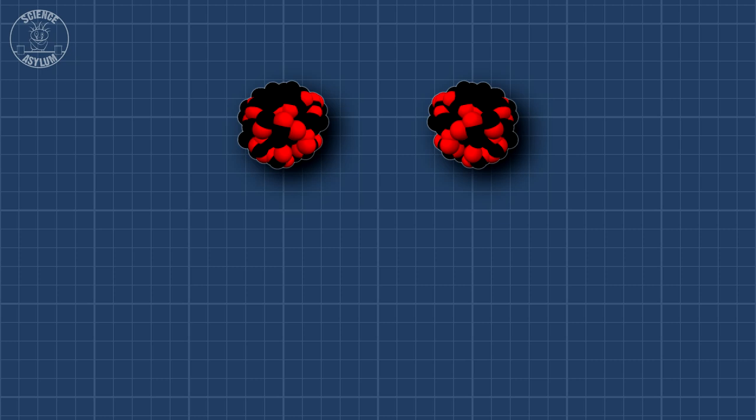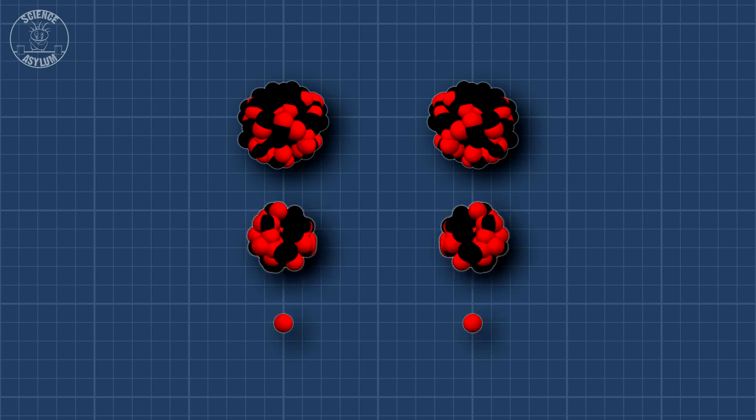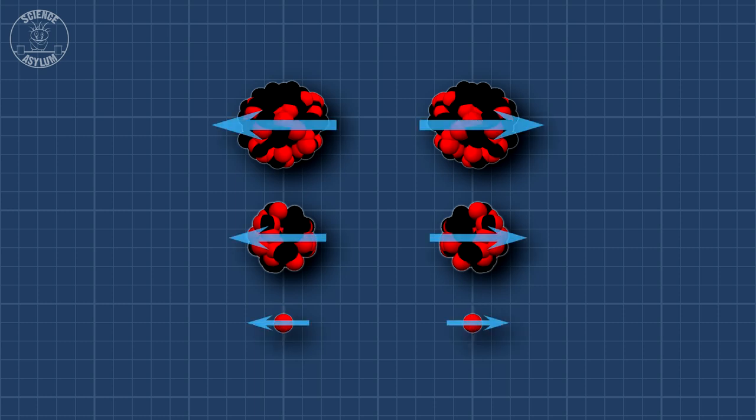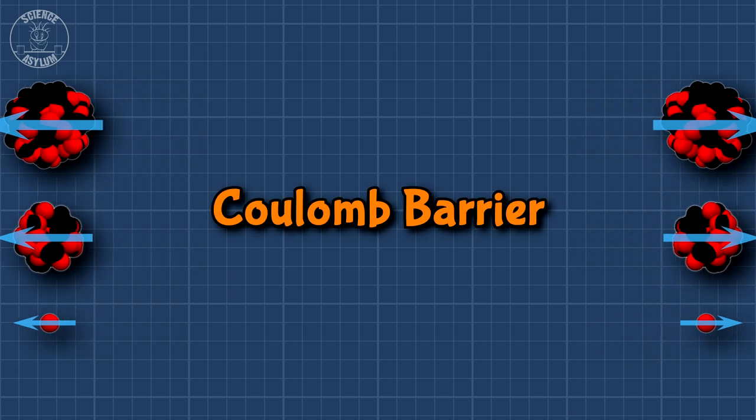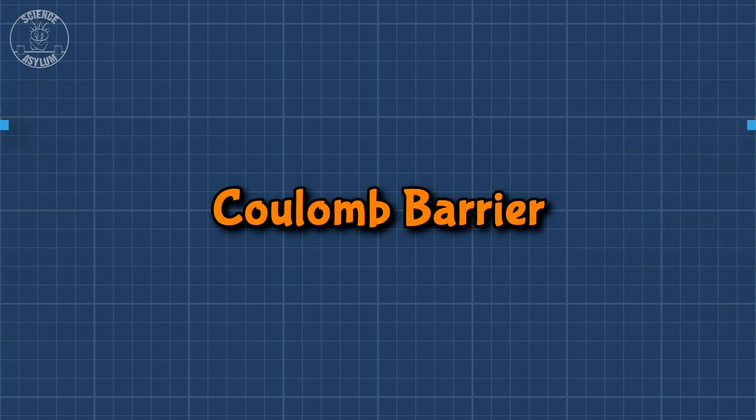You can slap neutral atoms together all day, but atomic nuclei are charged, and similar charges don't like to be near each other. Whether you're talking giant uranium, middlest iron, or little tiny hydrogen, all nuclei carry a positive charge, which will repel other positive charges. It's called the Coulomb barrier, and you need a really strong force to overcome it.